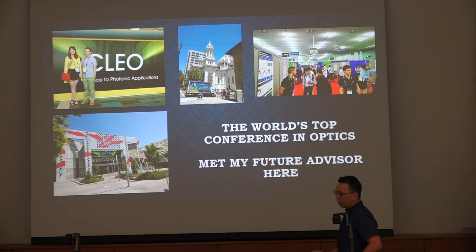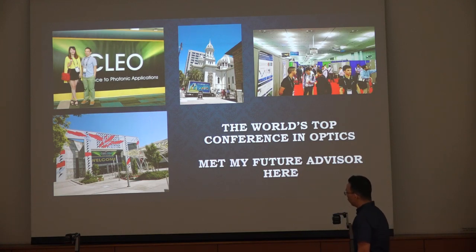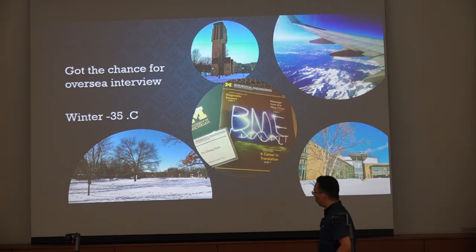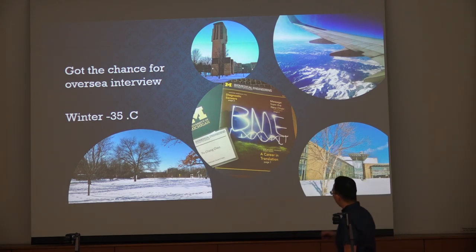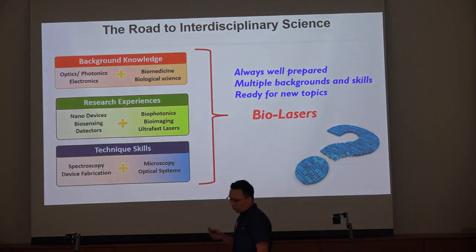My PhD path was interesting — I actually did have a very good admission offer to Harvard to work on dinosaurs, because one professor in developmental biology was very interested in my dinosaur research and said I could come to his lab. But I said no — I didn't want to work on dinosaurs. So I went to the University of Michigan. I got the chance to fly there for an interview, and it was very cold — usually minus 35 degrees Celsius for six months — but it was a very good experience.